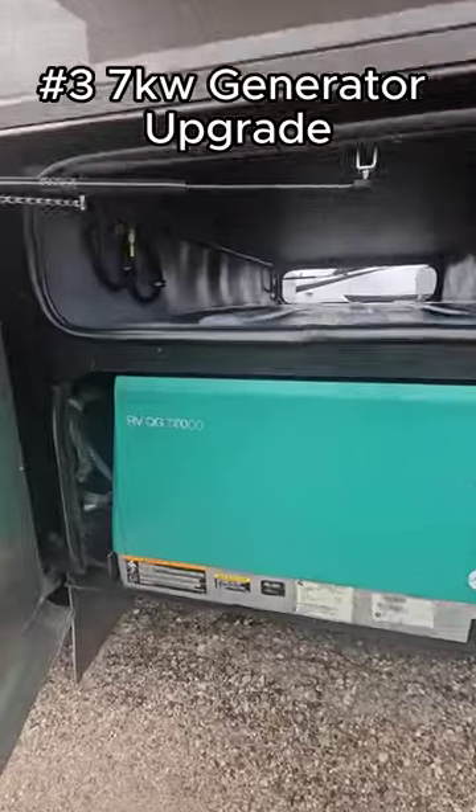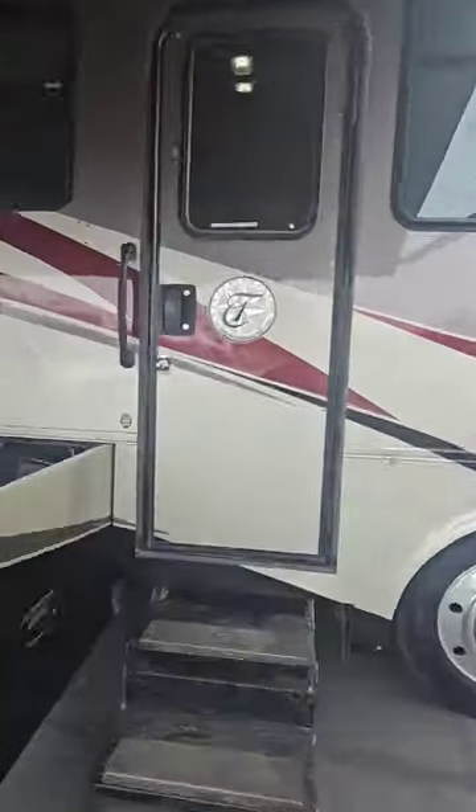Number three, one of the big upgrades was a 7,000 watt generator, which this unit does have.